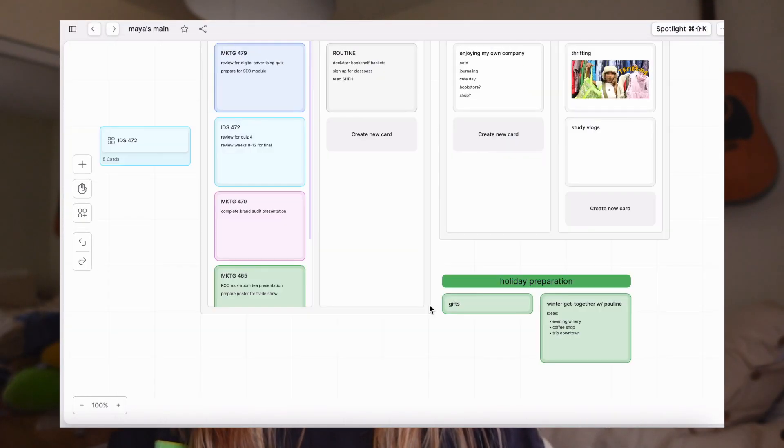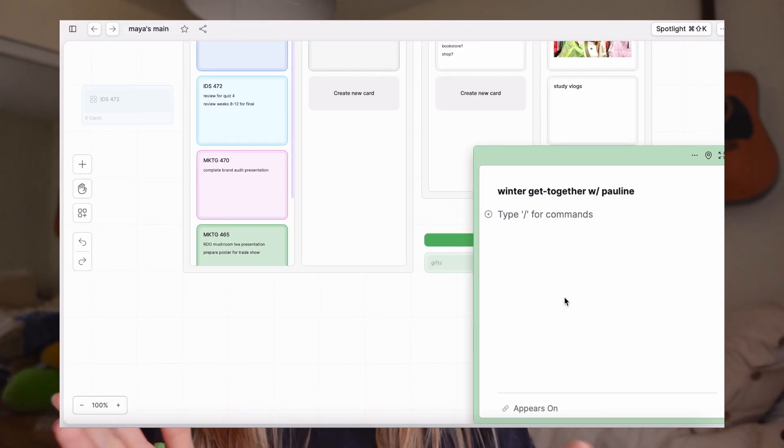I'm really excited to continue using Scrintal for planning and managing my productivity. If any of this sounds up your alley, Scrintal actually gave me a discount code to share with you guys to get 20% off of your subscription. You can use the code MAYASTAW20 — you can find the details in the link in my description down below. Thank you so much, Scrintal, for sponsoring this portion of the video, and let's get on studying.